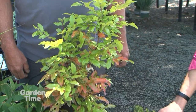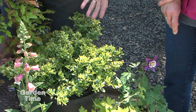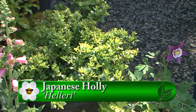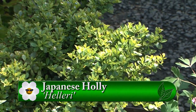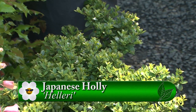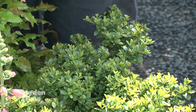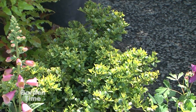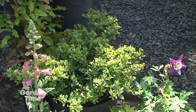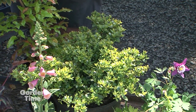Next is a Japanese holly — no pointy leaves — with a really pretty green. There's one planted here at the nursery in full shade and it still looks fantastic. It will be a little looser in shade than in sunshine, but it's a really tough, durable plant that takes the place of a boxwood and ties things together all season long.